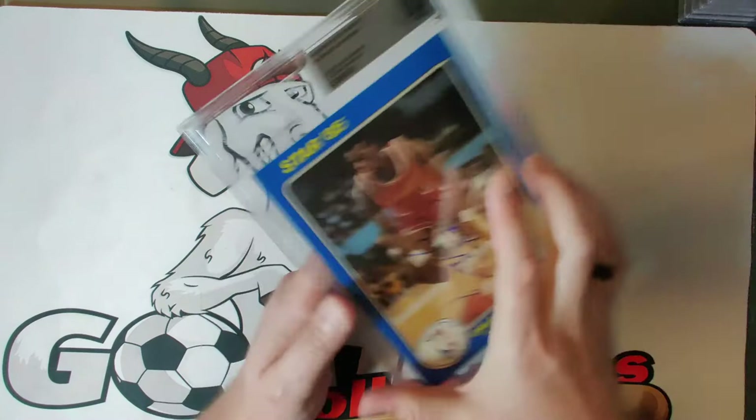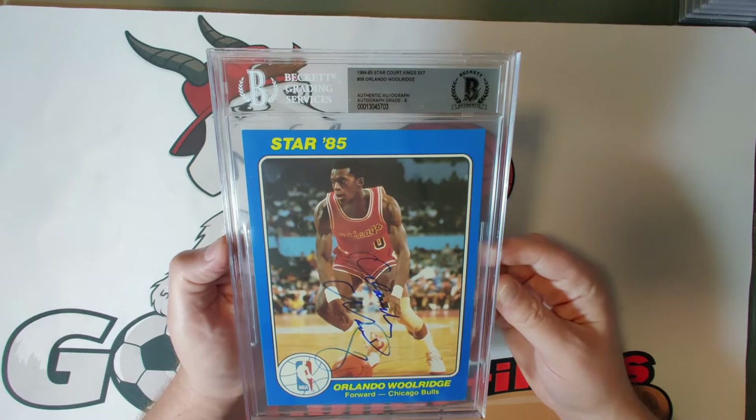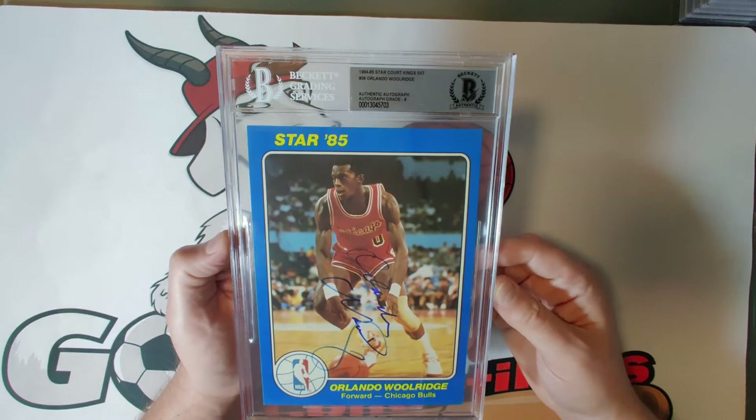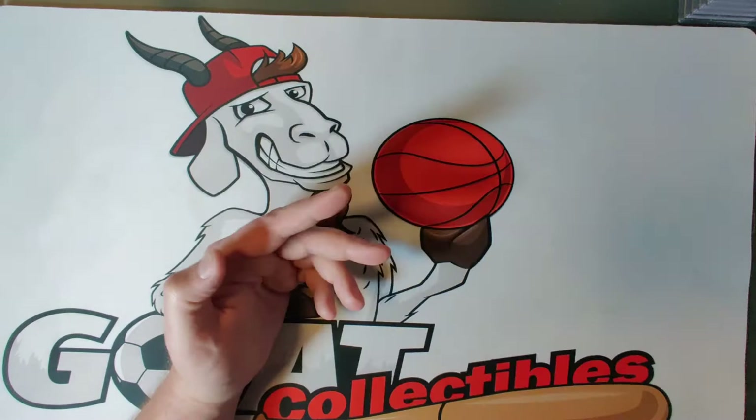Coming down to the last 12 cards — card thirty-eight is Orlando Woolridge, autograph grade eight. He teamed with Michael Jordan to put on some amazing dunk fests in the mid to late 80s. He passed away in 2012 — just a freak athlete who also entered dunk contests and was a real joy to watch if you were an NBA fan.